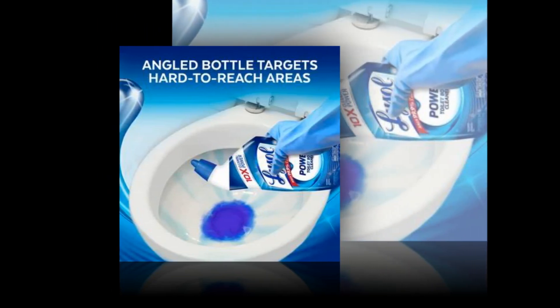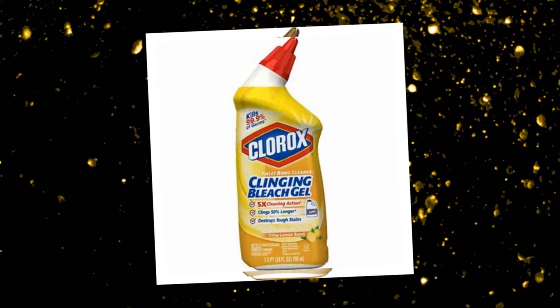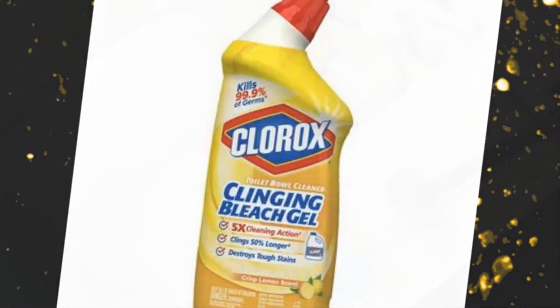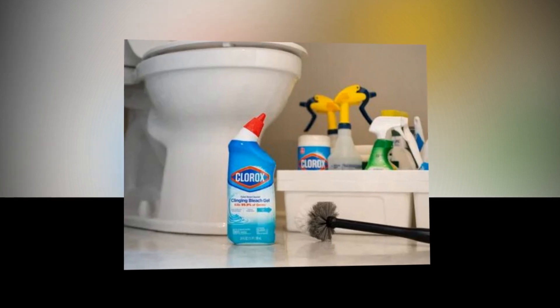Package may vary. With its specially slanted nozzle, it makes it easy to target difficult-to-reach areas for optimal toilet bowl coverage. The Clorox toilet bowl cleaner is the only toilet bowl cleaner that contains Clorox bleach.